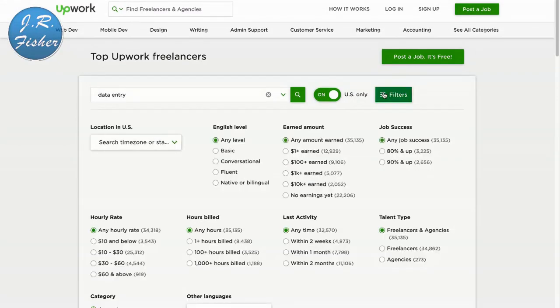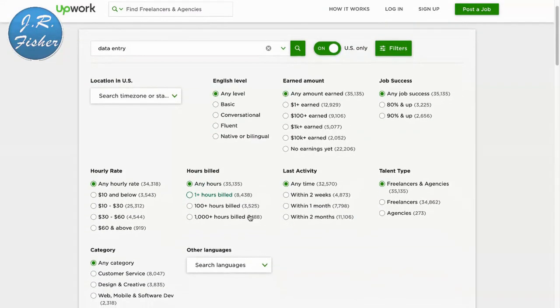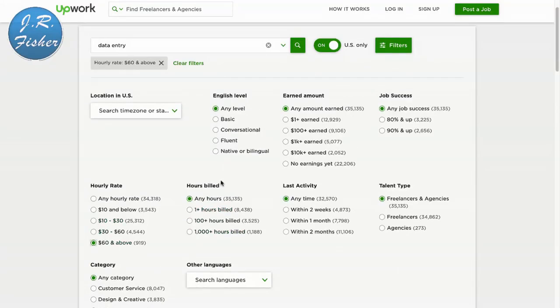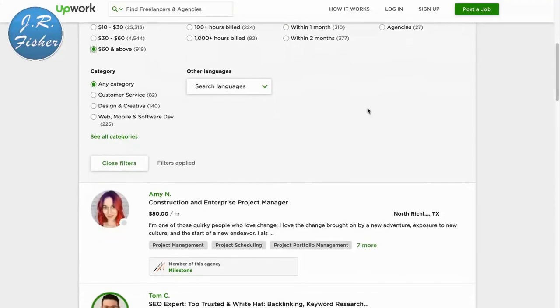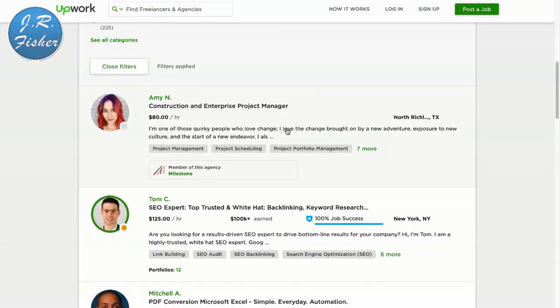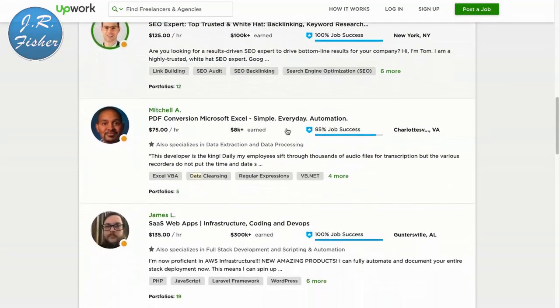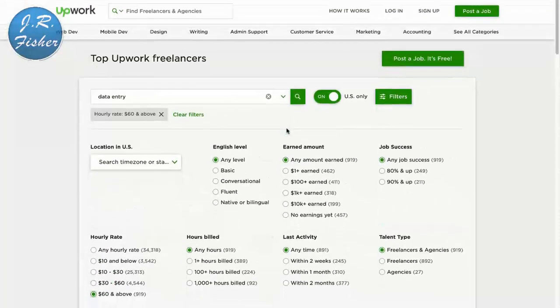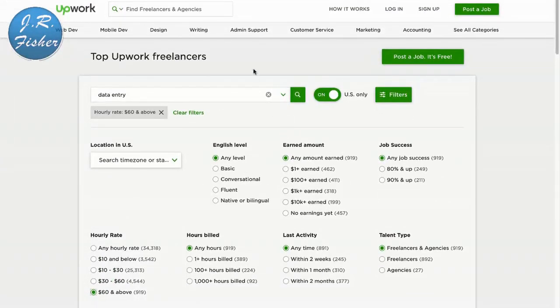We can put some filters on here — let's filter to $60 an hour and above. These people at $80 an hour, okay, she does construction and enterprise project management, so she's doing a bit more than basic data entry. But you can play around with those filters and find different levels of work you can do.